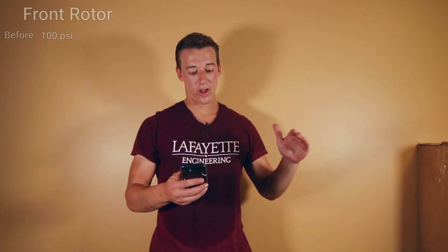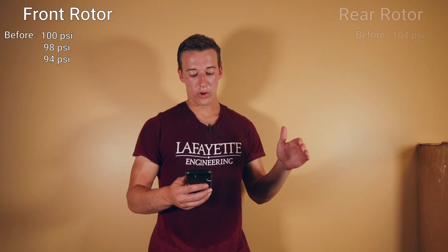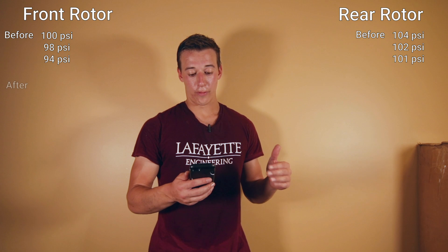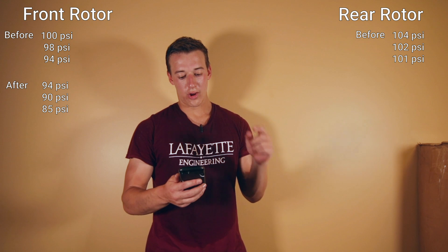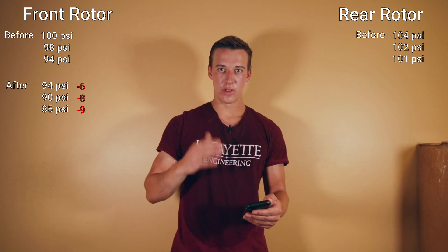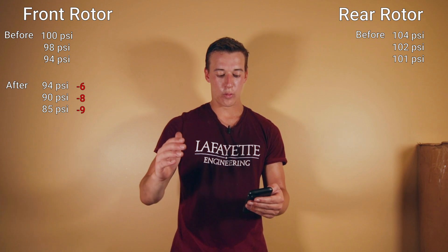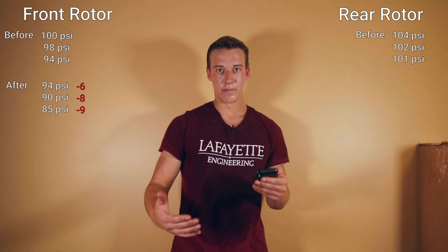Cool experiment. Let's just lay out the numbers. The compression before the track day on the front rotor was 198 and 94 psi for the three faces. And for the rear it was 104, 102, and 101. Now after the track day, for the front rotor we have 94, 90, 85. So those are a minus 6 psi, minus 8 psi, and minus 9 psi difference. The lower compression the face started with, the more it dropped — so 94 dropped to 85, but 100 only dropped to 94. That's a 6 versus 9 psi drop.